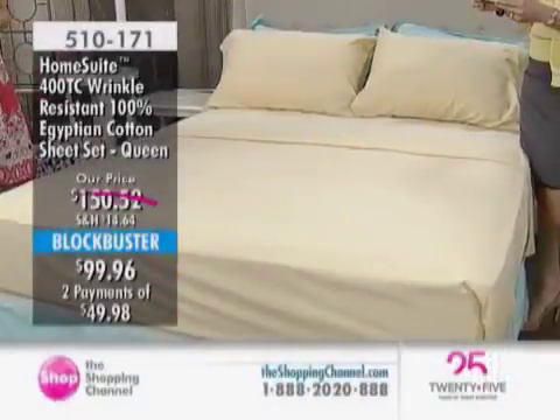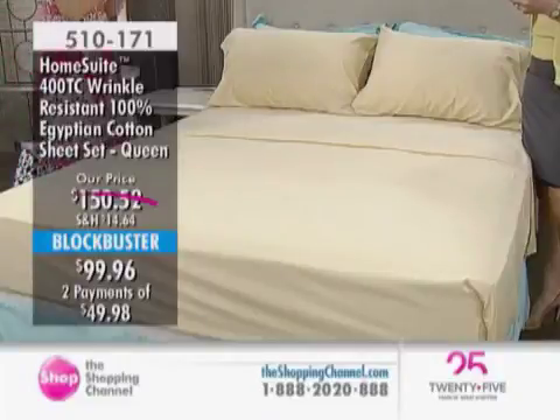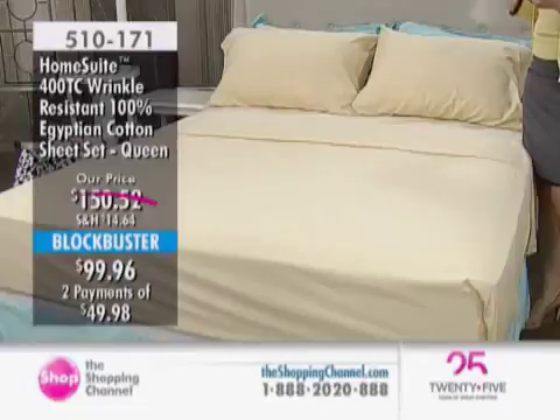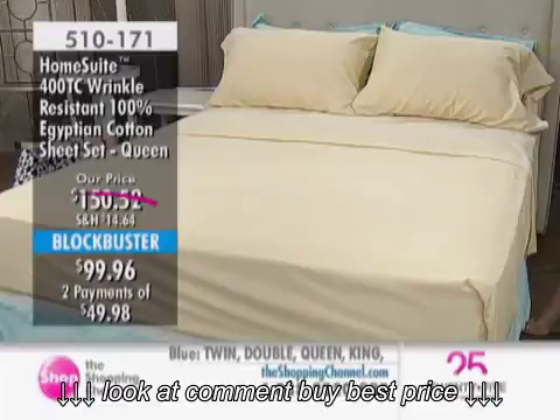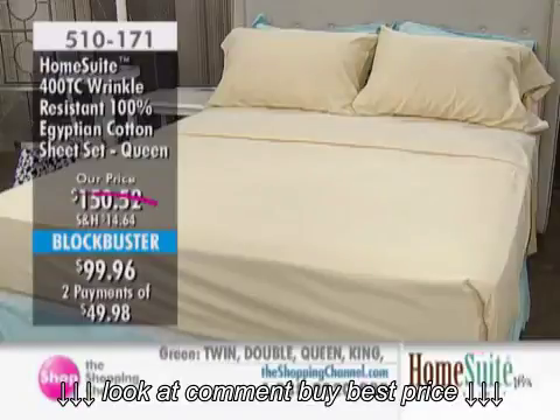Now let's talk about fine linens. Here we're looking at the Home Sweet 400 Thread Count Wrinkle-Resistant Sheet Set. What's amazing about this is it's a two-pack, which is extraordinary. Blockbuster value — twin is down from $122.52 to $79.96; doubles on sale down from $142.52 to $94.96, that's $47.56 off.